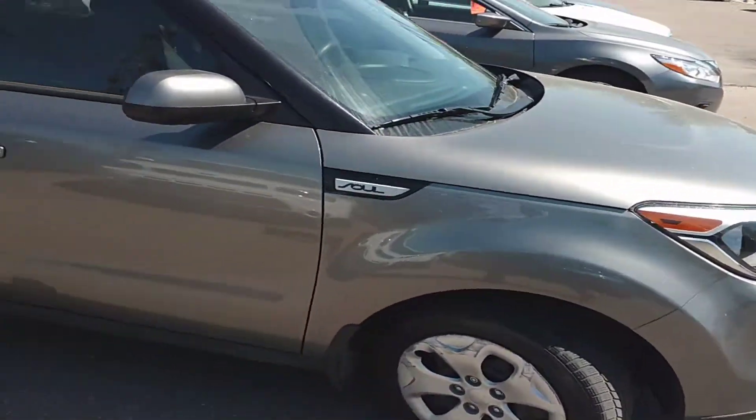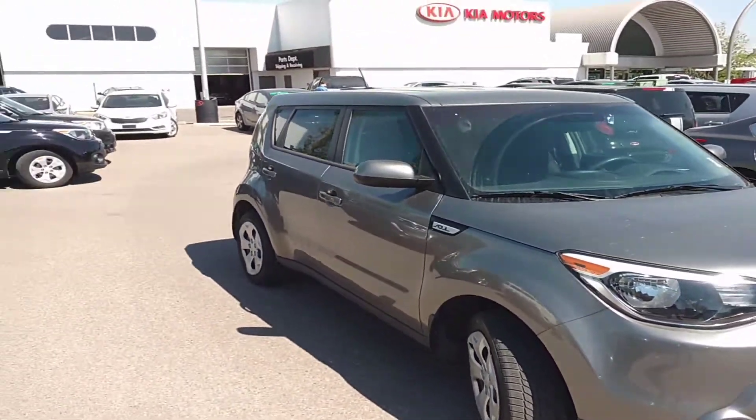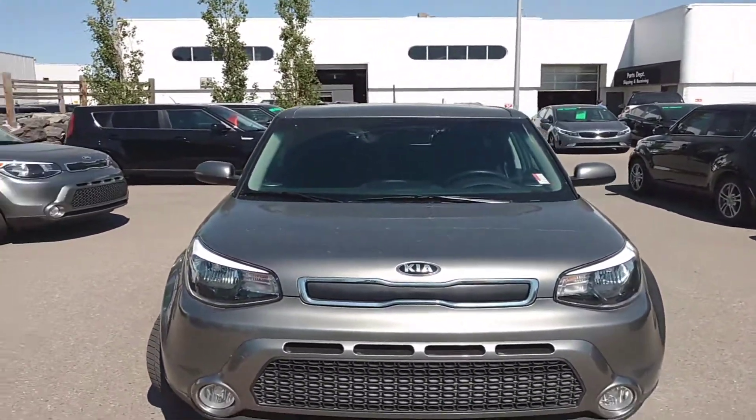Give us a call. You can reach us at 403-243-9997. Just ask for Joseph at Straight Line Kia to book your test drive. We are located at 100 Glendier Circle Northeast.